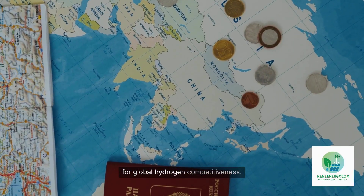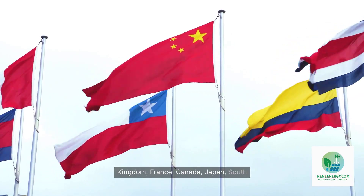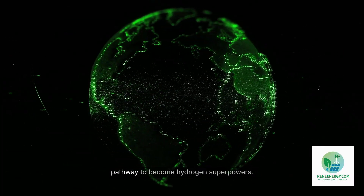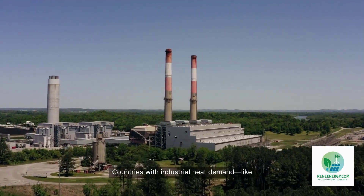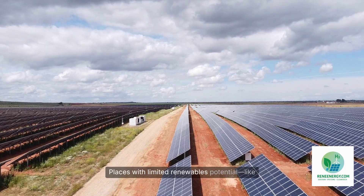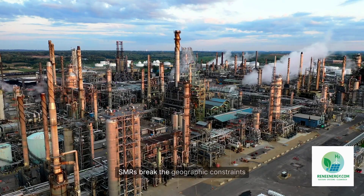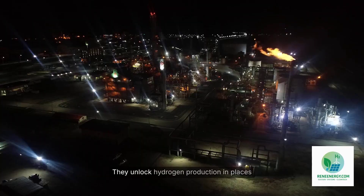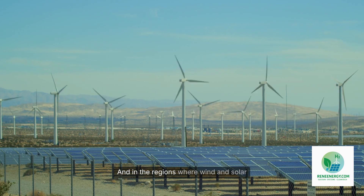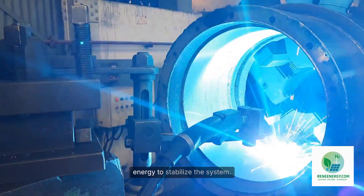Consider the implications for global hydrogen competitiveness. Countries like the United States, United Kingdom, France, Canada, Japan, South Korea, China, and India — all with advanced nuclear sectors — suddenly have a new pathway to become hydrogen superpowers. Countries with industrial heat demand, like Germany, India, or Saudi Arabia, gain a competitive advantage. Places with limited renewables potential, like Singapore or South Korea, gain a viable decarbonization tool. SMRs break the geographic constraints of the renewable hydrogen model, unlocking hydrogen production where wind and solar are difficult to scale. And in regions where wind and solar are abundant, SMRs complement them by providing round-the-clock baseload energy to stabilize the system.